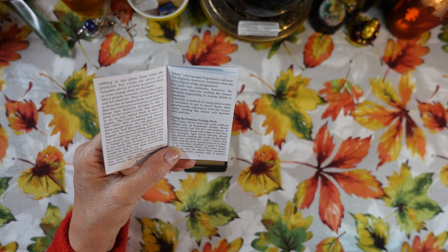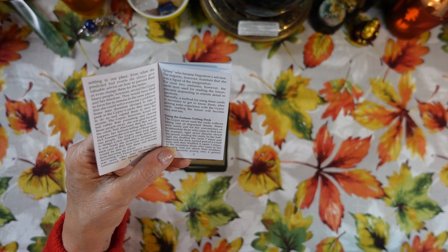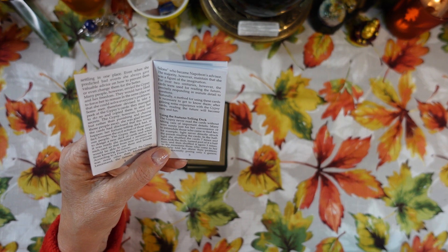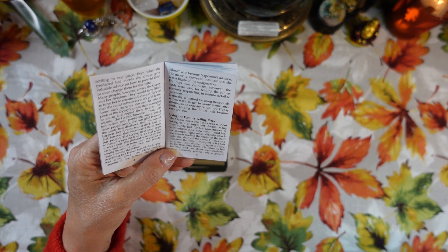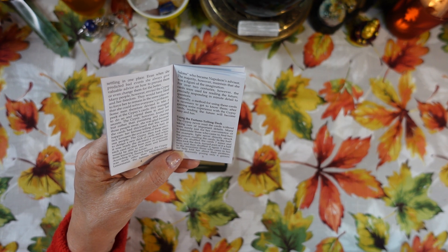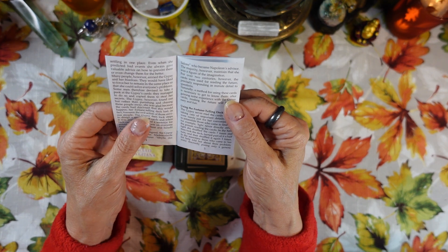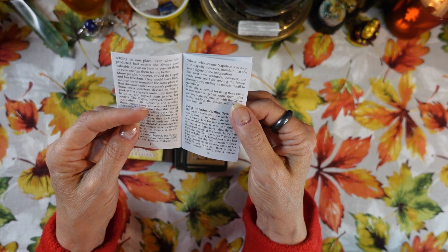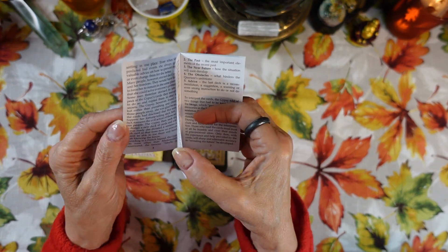The book talks about using the fortune telling deck and this part is interesting — it says the gypsy never read the cards without taking care of important details, many surely just for her convenience or to intimidate those who came to find her. For example, the light never directly struck the person reading the cards. In the half light she shuffled the cards seven times, then took the deck, turned part of it half a turn, and shuffled it again three times. In the meantime, those who came to her for help told her about their problem.